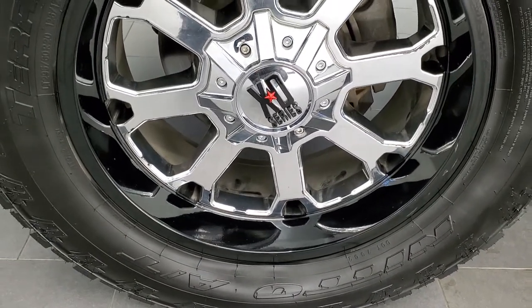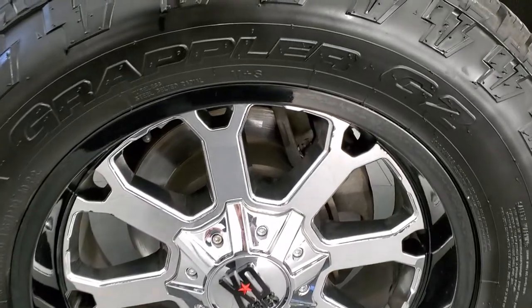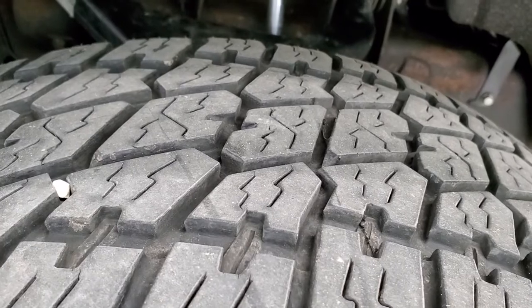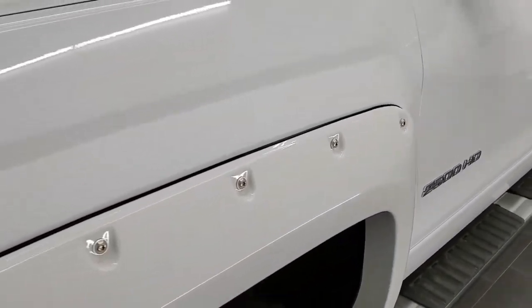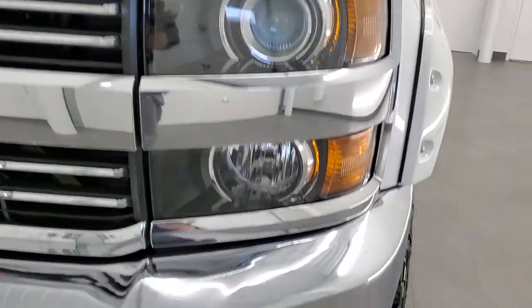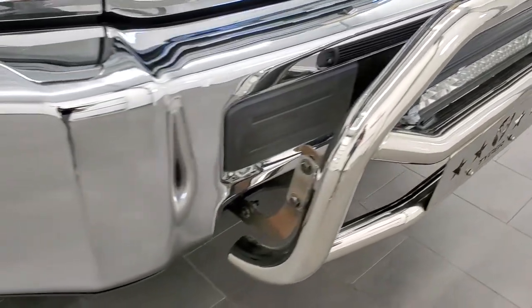This one comes with the 20 inch XD chrome and painted alloy rims, Nitto Terra Grappler AT G2 tires. These are LT 295/60R20s and they have right around 50 to 60% of the tread left. Frame and underbody looks like it's in really nice shape. Front fender is in nice condition — I didn't see any dents or dings on that. It has some nice fender flares on there. Coming around the front, the front bumper is in pretty nice shape. The only thing I noticed is one tiny little ding there, but other than that nothing too bad — hardly noticeable.